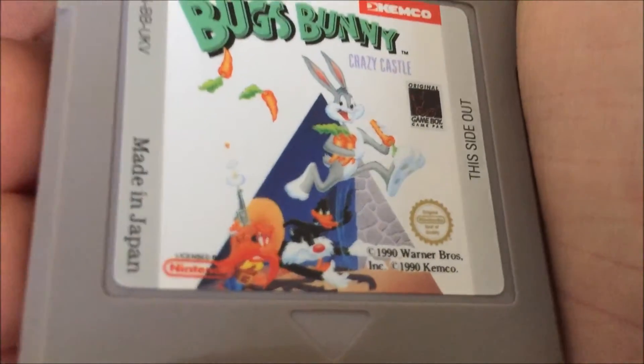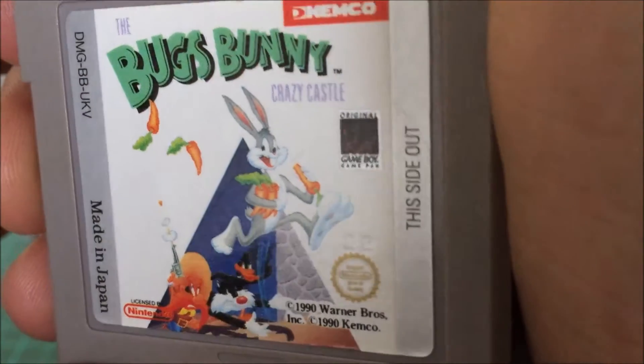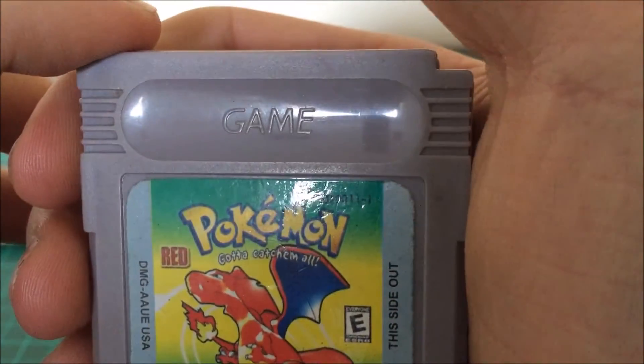The next one is Bugs Bunny's Crazy Castle. The cartridge is really, really nice again. I took this one apart as well and cleaned it all up. It's a little bit yellow.